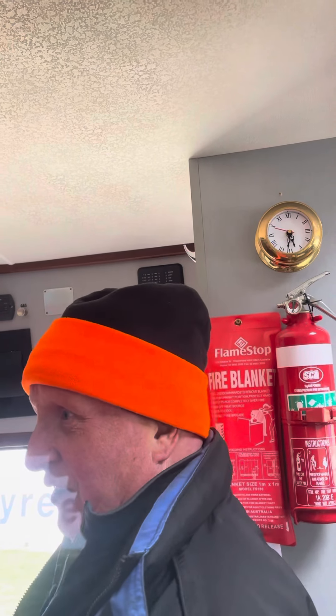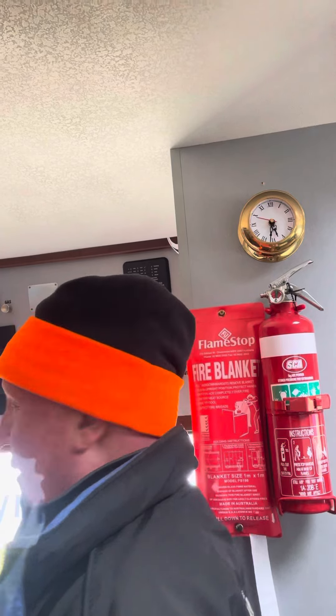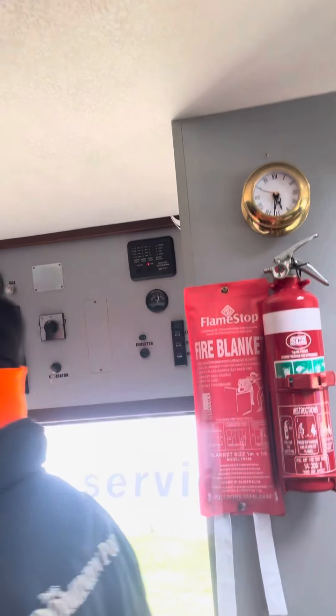Gas. It's even got a 5 kVA generator in the back, so you can turn that on. You can hook in the power off the shore, but if you haven't got any power and you want to have power, you just turn that on and away it goes. It's a petrol one, 5 kVA.